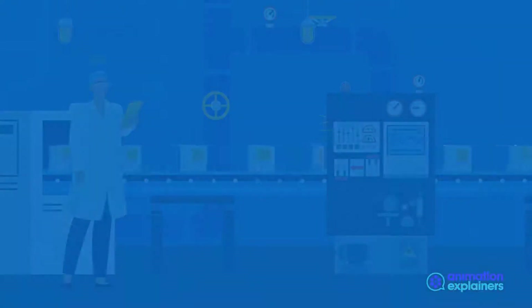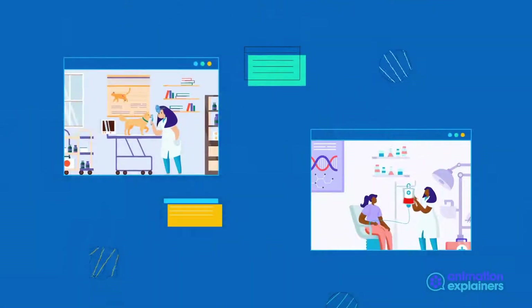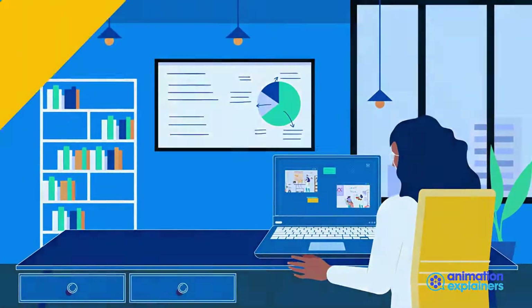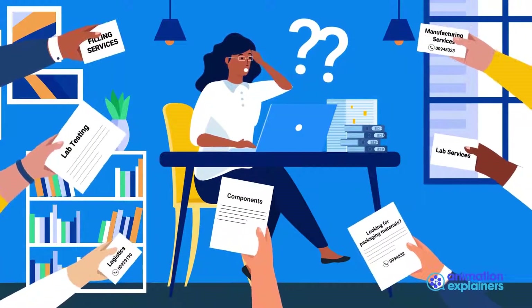Do you have a packaging challenge? Whether it's personal care, pharmaceutical, diagnostic, or medical devices, there are several different steps you'd need to take to bring your product to market. You may be forced to source and purchase each component and raw materials from separate manufacturers, consuming time and valuable resources.